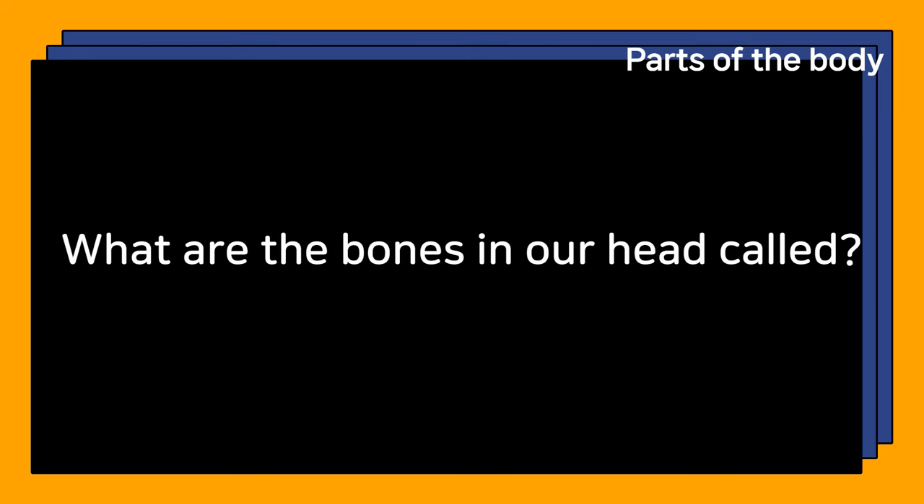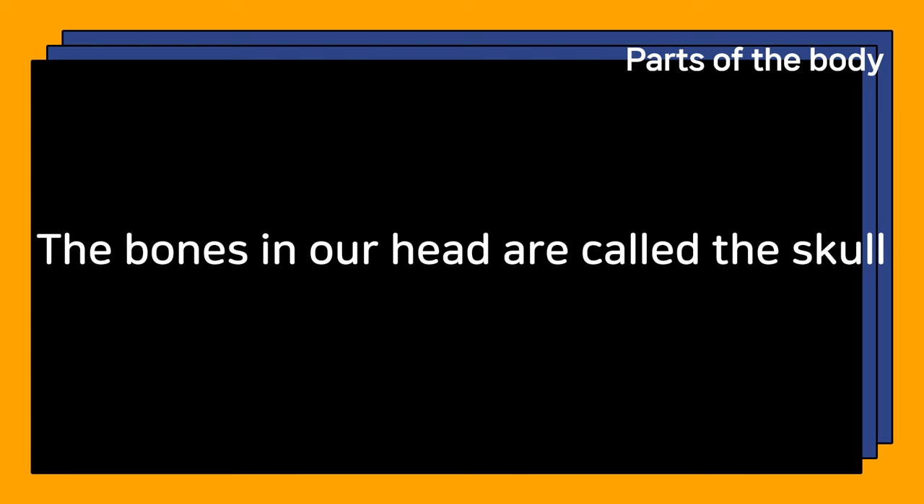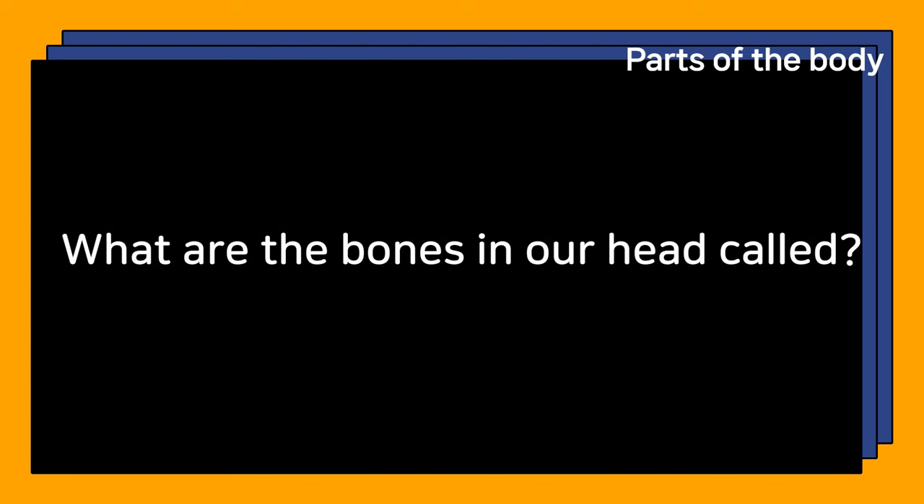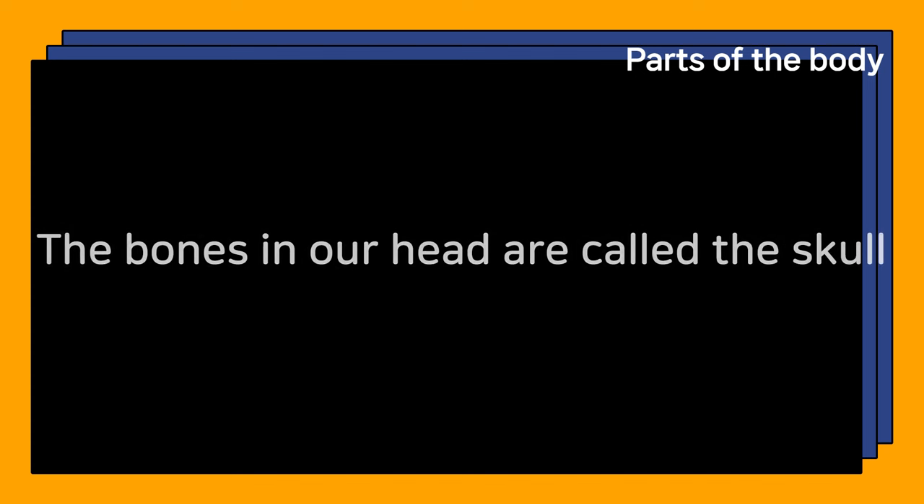What are the bones in our head called? The bones in our head are called the skull.